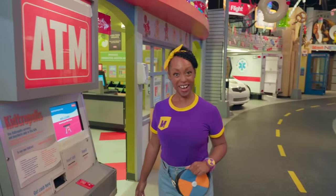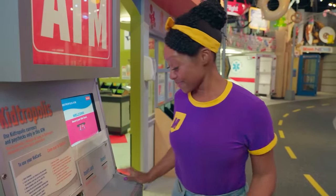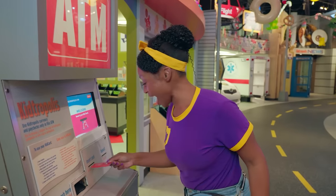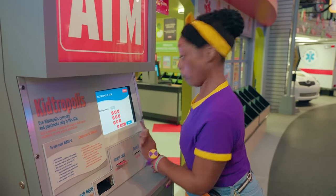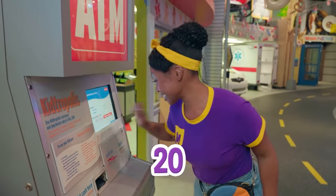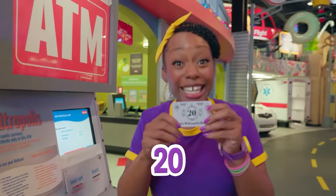Check it out — it's an ATM! When you want to get your money out of a bank, you use your ATM card. Let's see how much we have. I have $20! Let's get some cash. $20!